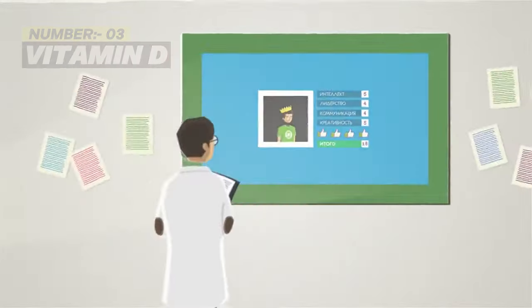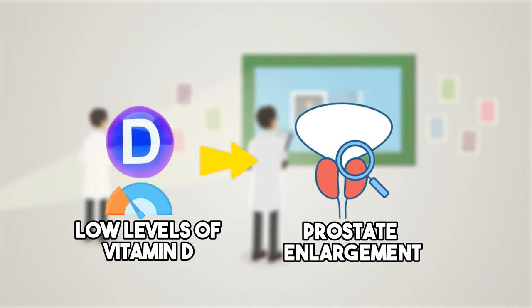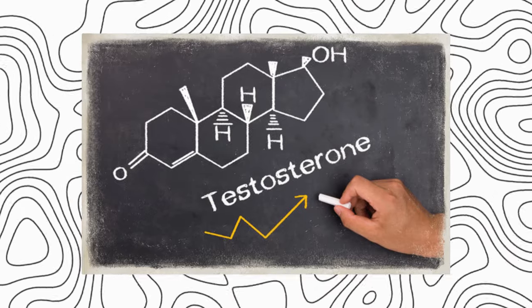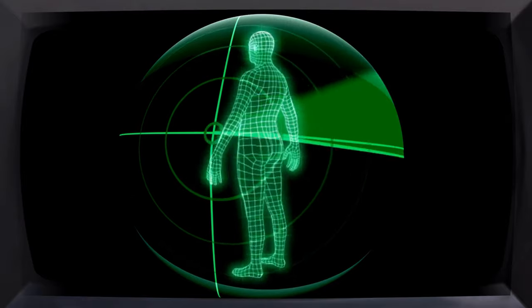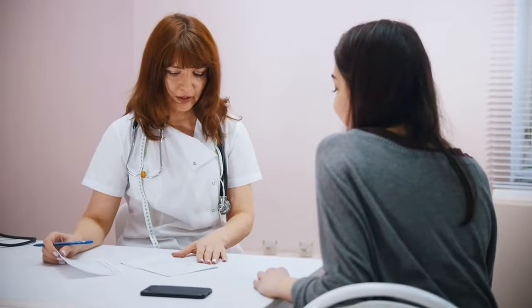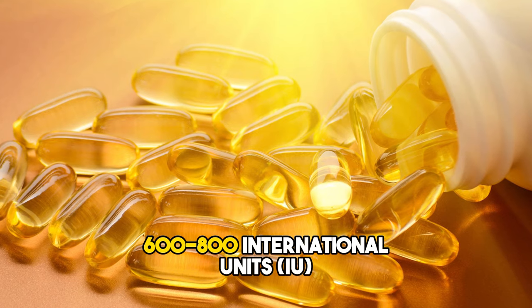Number 3: Vitamin D. Scientific studies have shown that low levels of vitamin D in the body can increase the risk of prostate enlargement and prostate cancer. Vitamin D is important because it helps regulate cell growth in your body, reduces inflammation in your prostate gland, and helps keep your male hormones, like testosterone, in the right balance. You can get vitamin D from sunlight, which helps your body naturally make vitamin D, and from foods like fatty fish, egg yolks, and fortified foods. If you find it hard to obtain enough vitamin D through sunlight and diet alone, you can consider taking vitamin D supplements as per the advice of your health expert. The recommended daily intake typically falls within the range of 600 to 800 international units.